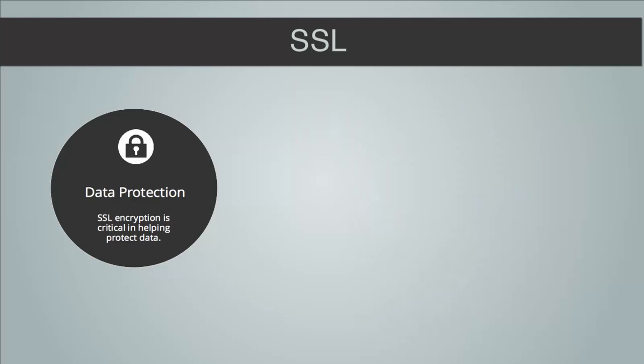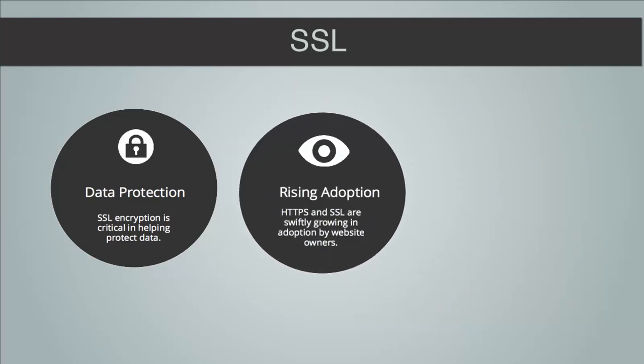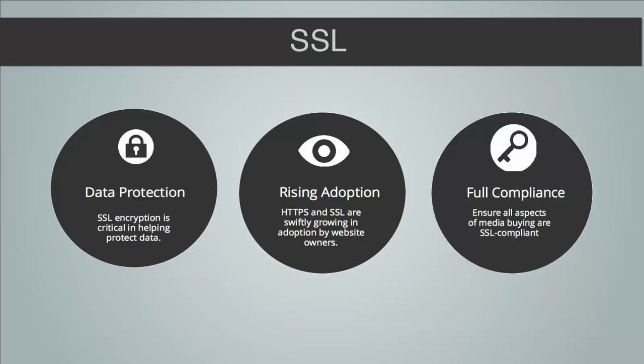Furthermore, HTTPS and SSL are quickly growing in adoption by website owners. For example, in 2013 YouTube started moving inventory to SSL. So in short, please ensure that your advertiser clients and technology partners collaborate to ensure all aspects of media buying — including creatives, ad tags, and buying technologies — are SSL compliant and are configured to work on HTTPS websites.